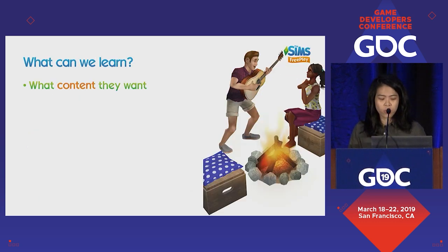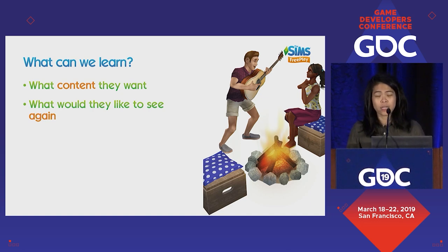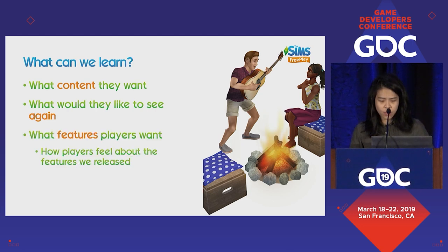Some of the things we can learn include what content players want. In surveys, we brainstorm a list of options — do they want Venetian mansions, submarines, or to be in space? We force them to stack-rank it, and that's how we prioritize our content roadmap. We ask what they'd like to see again to plan reruns. We also come up with hypotheses for features like professions or pregnancy, put them into a survey, and figure out which are most highly desired.